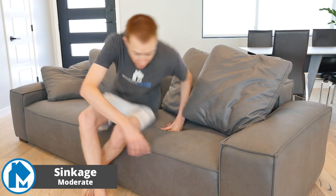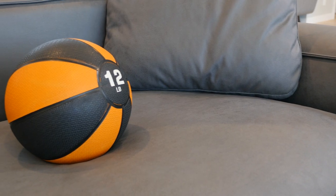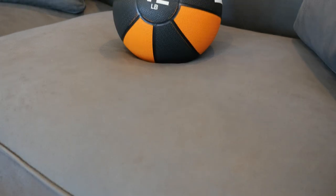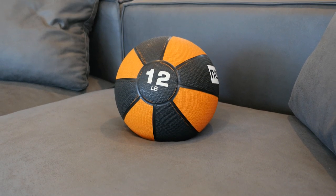Sinkage for the Value Loft was moderate. When sitting on the sofa, you sink quickly through the feathers to the rest of the memory foam below. This denser layer offers more resistance and you find yourself resting somewhere on this layer. Sinkage is preferential, but the moderate level on the loft creates a nice middle ground, making it a good option for many people.